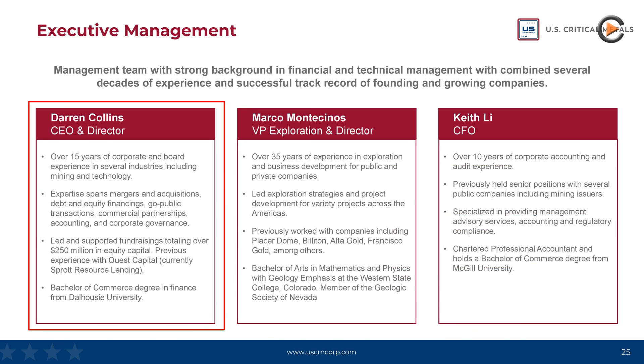Head of the company as CEO and Director is Darren Collins. He has more than 15 years of corporate and board experience in a variety of industries, including mining and technology. In his career, he has led and supported equity raises totaling over 250 million US dollars.